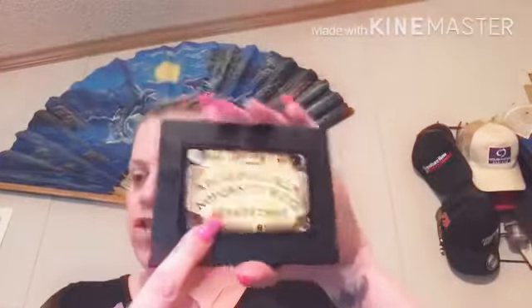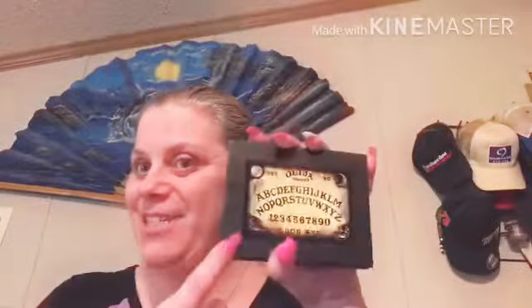Hi divas, welcome back to my channel. I ordered from Ouija Cosmetics and I'm gonna try an eye look. I'm doing all new products today that I've never used. If you're interested, stay tuned. Today what I'm going to be doing is a look with all new products — it's an indie brand called Ouija Cosmetics.